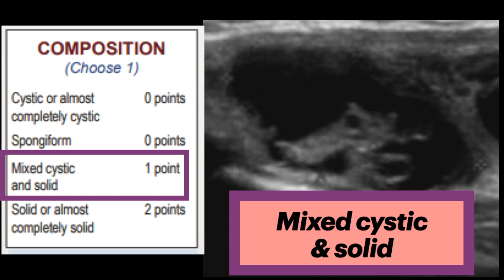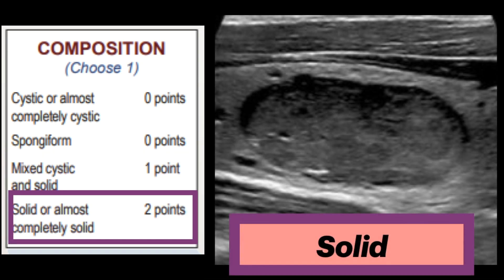Next is mixed cystic and solid. This is given one point, and it combines two features: predominantly solid and predominantly cystic. The appearance of the solid component is more important than the overall size of the nodule, or the proportion of solid versus cystic components, in determining whether biopsy is warranted. Solid material that is eccentric and has an acute angle with the nodule's wall is suspicious. The most concerning composition is solid, or almost completely solid, given two points — when entirely or near entirely soft tissue is present with only a few tiny cystic spaces.